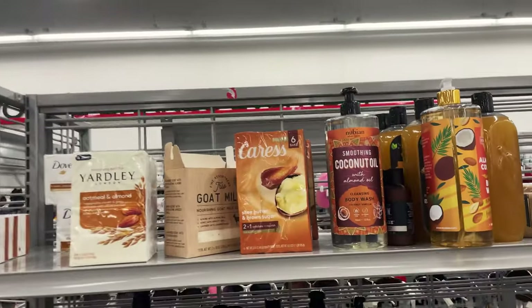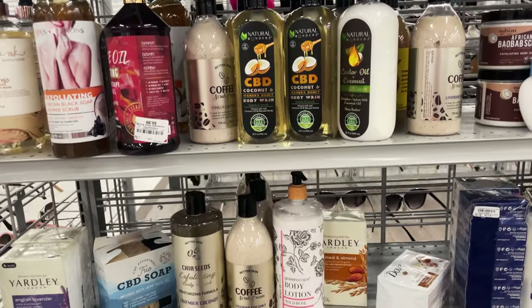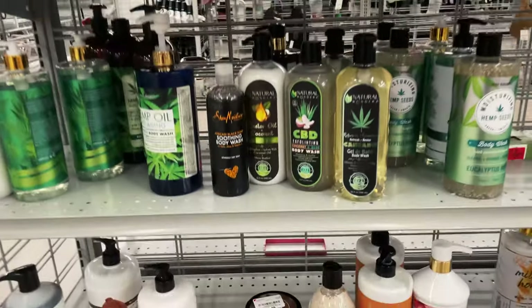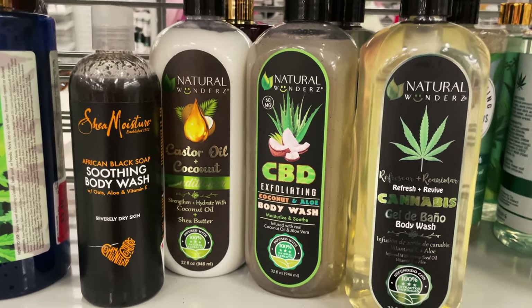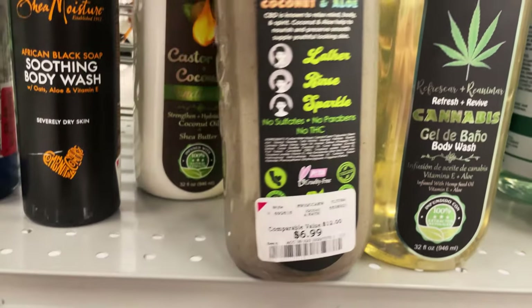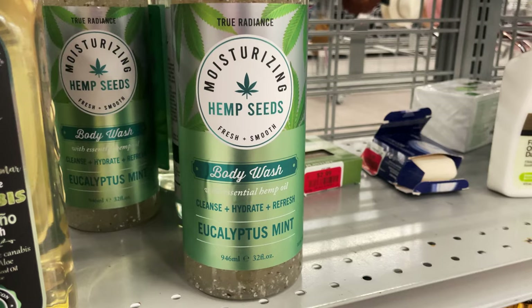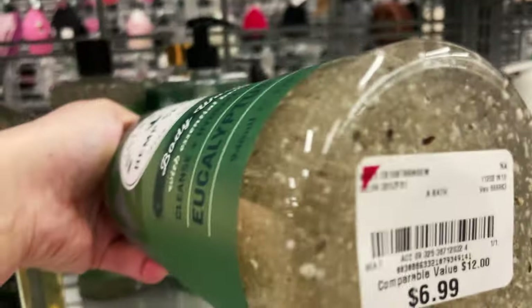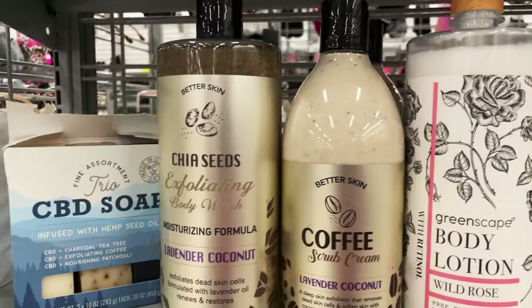Now they have coconut oils, soaps, body washes, and scrubs. I definitely want to try the CBD — wanted to see if that helps with my chronic pain. They have aloe wash, coconut oil. These are $6.99. They have moisturizing hemp seed ones with eucalyptus mint, also $6.99. They have a lot of different things to choose from over here.